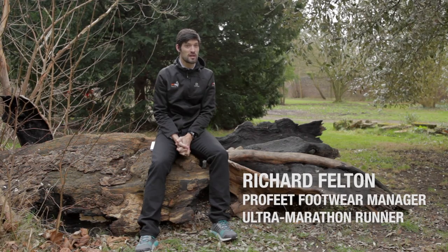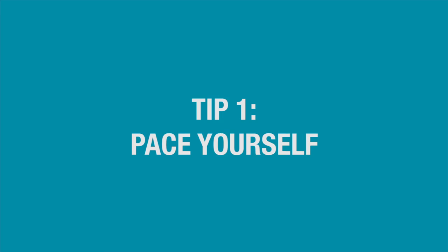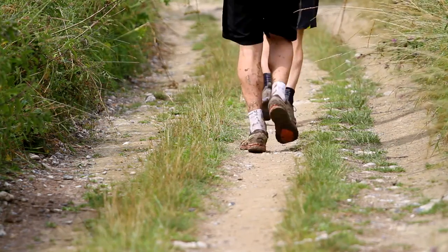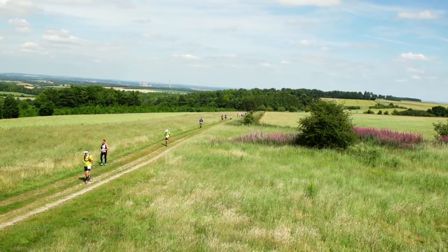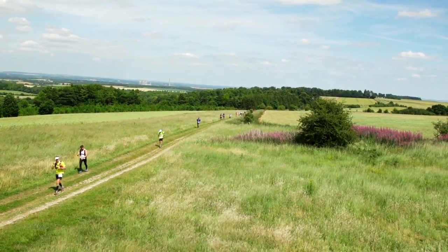The Race of the Stones route presents its own set of unique challenges. Here are our tips for coping with it. The race is 100km — in layman's terms, that's just over two and a bit marathons. So if you think you're starting easy, start even easier.